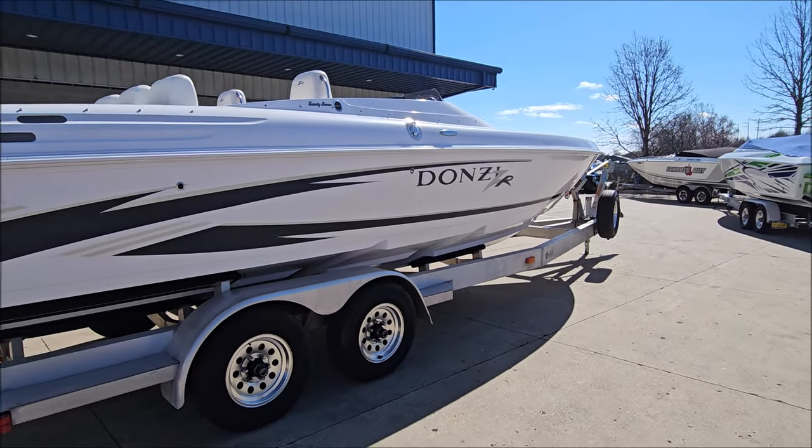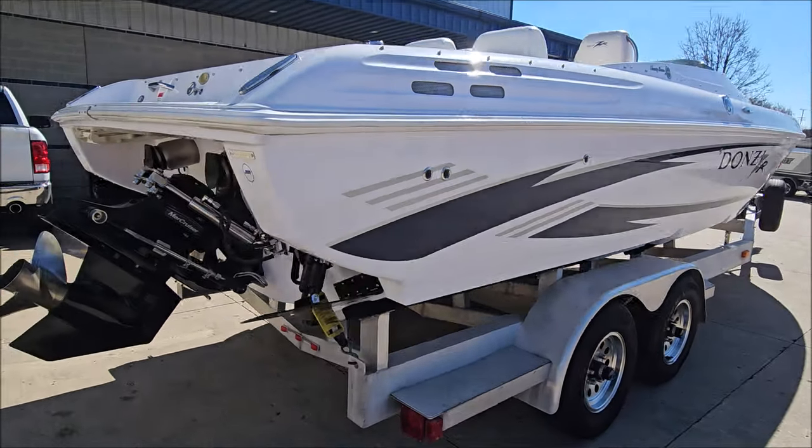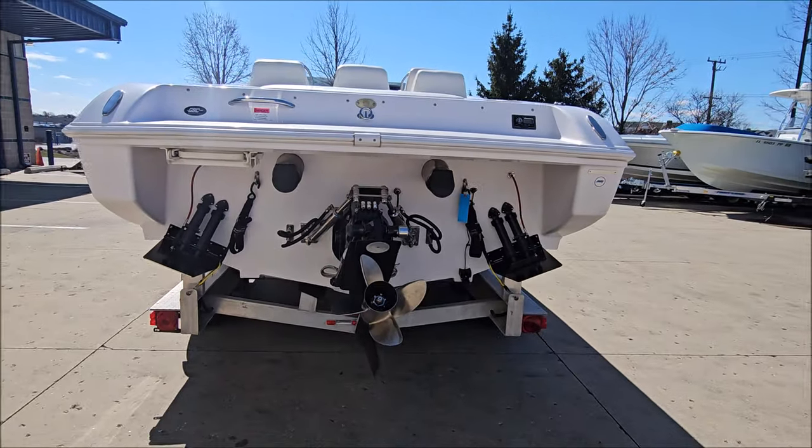MerCruiser 496 Mag-HO, 425 horsepower, switchable exhaust, Bravo X-Drive, hydraulic steering, dual ramp trim tabs, and a four-blade stainless prop.